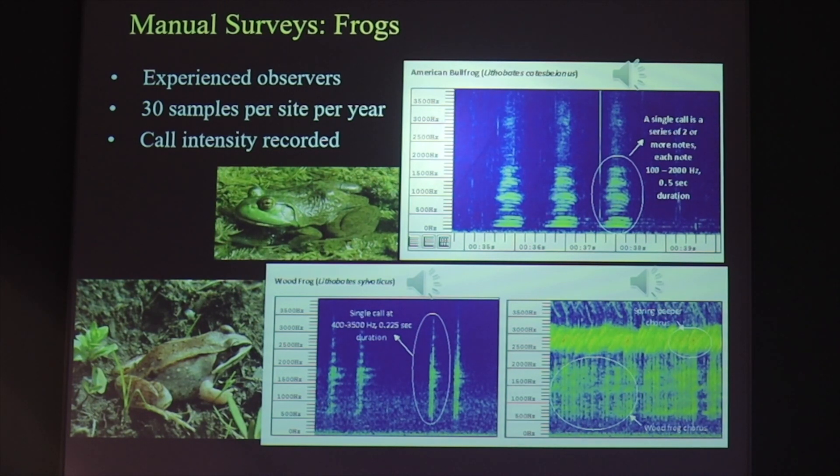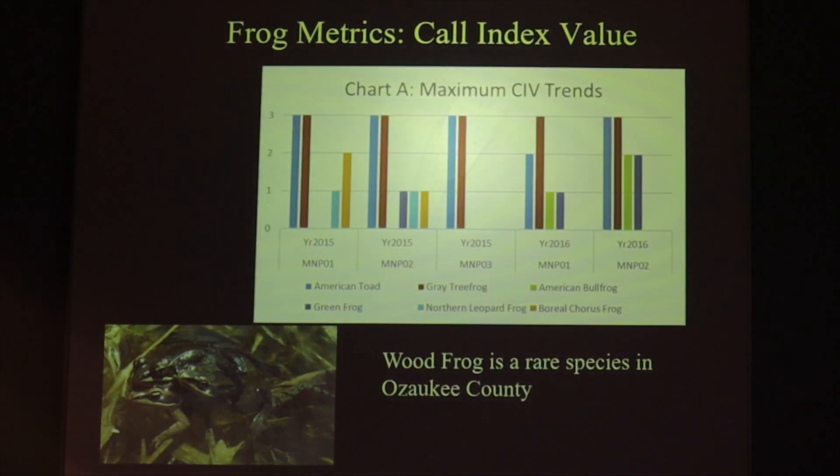This is what some of the spectrograms look like for the frog surveys. After we get those automated results, we also do a manual survey looking at 30 samples at each site per year, completely independent of the automated results, and here we can record the call intensity as well. We might be going through spectrograms and see a pattern like the bullfrog — we'll play that back. You can get a variety of frog choruses going at once and identify the species and the calling intensity.